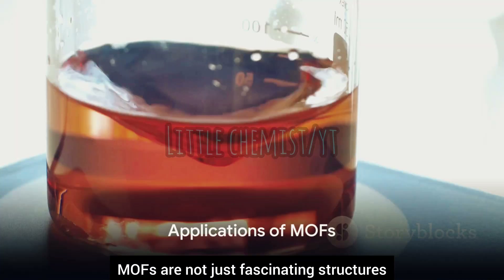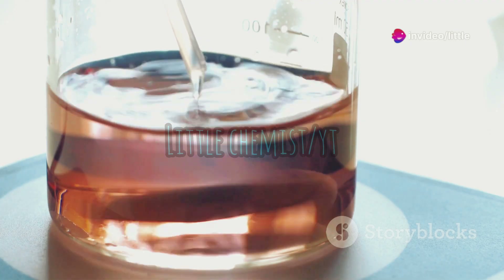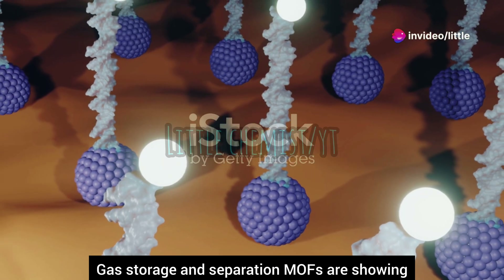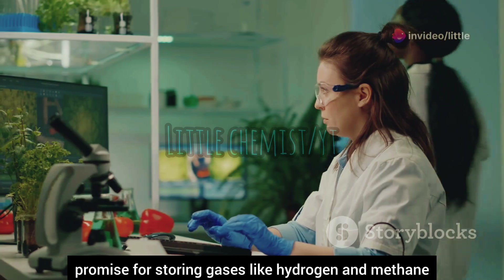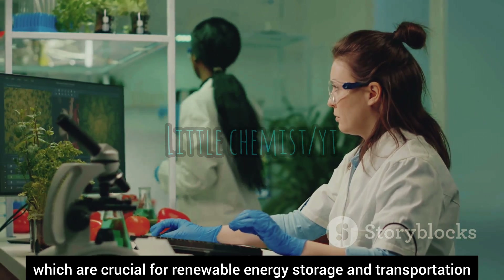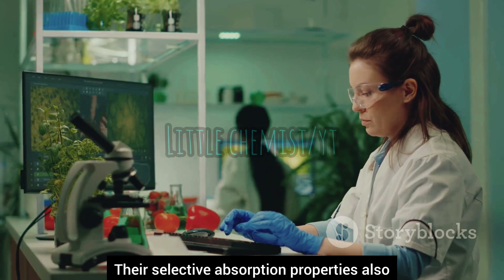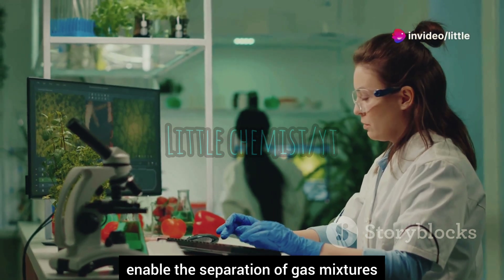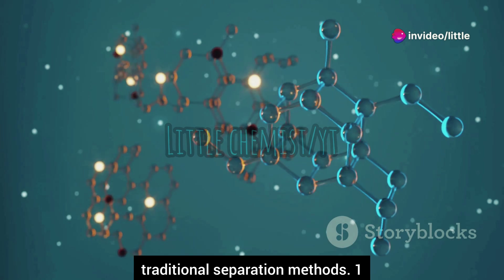MOFs are not just fascinating structures — they have numerous practical applications across various fields. In gas storage and separation, MOFs are showing promise for storing gases like hydrogen and methane, which are crucial for renewable energy storage and transportation. Their selective absorption properties also enable the separation of gas mixtures, a far more energy-efficient alternative to traditional separation methods.